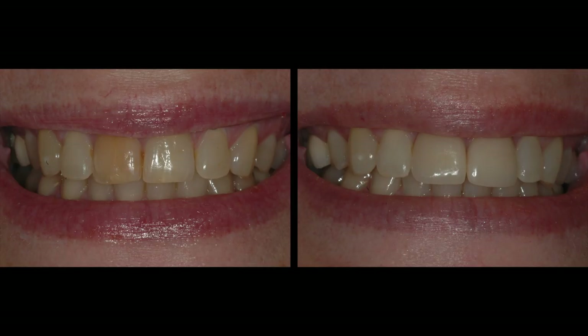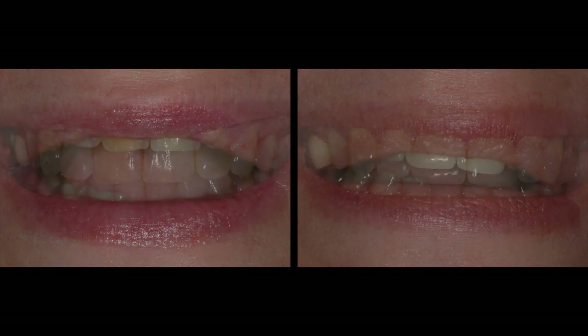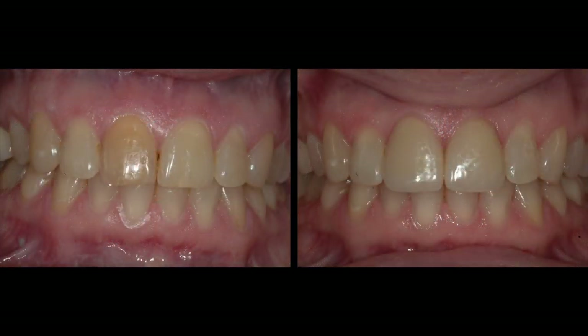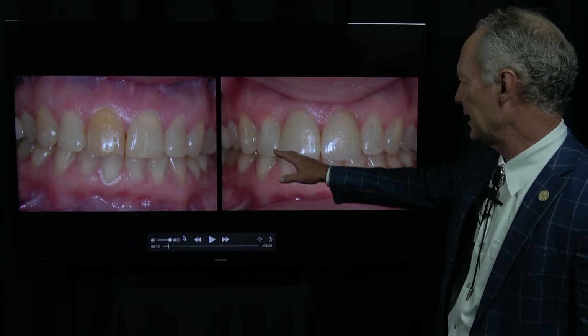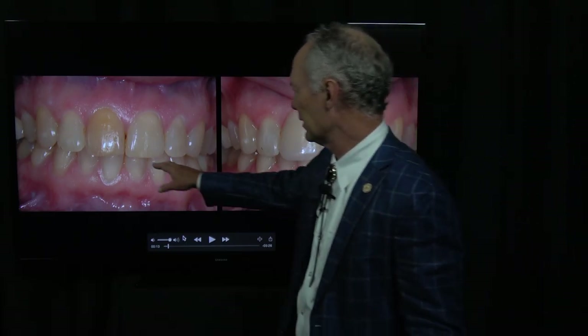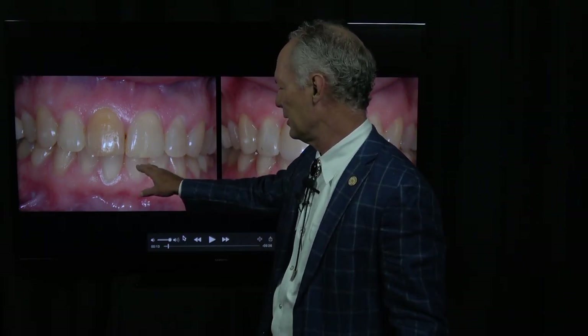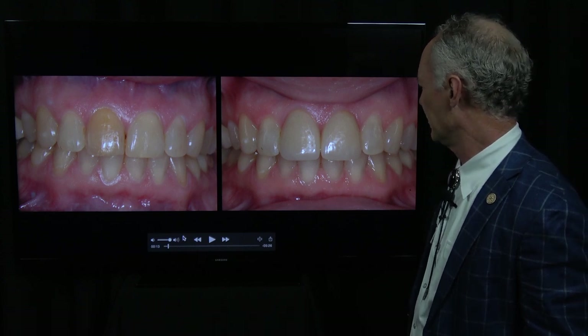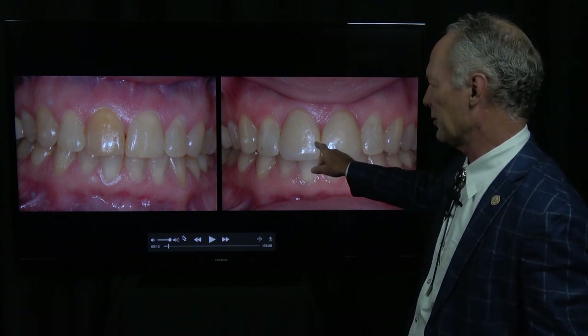This tooth had been damaged early in her life and it had endodontic treatment. And as often happens, the tooth darkens. The shades of the adjacent teeth affect the final result too. So in this case, we're going to bleach the adjacent teeth and get them a little bit lighter before we do the final restoration.